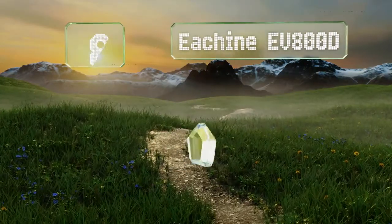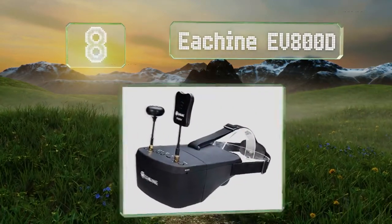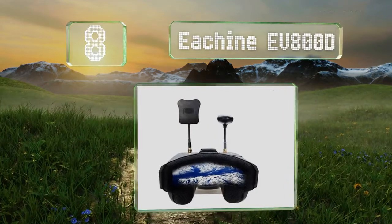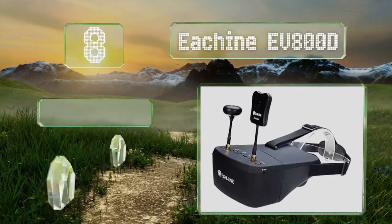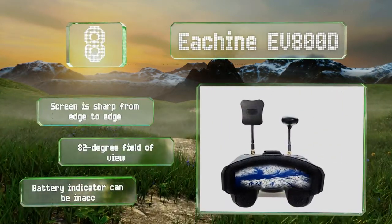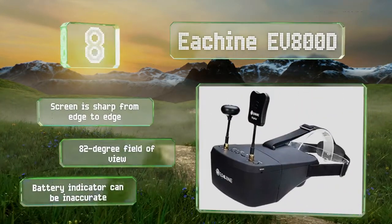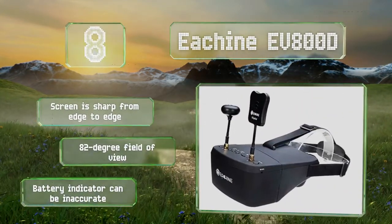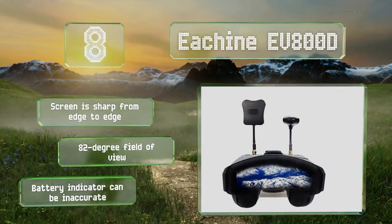Coming in at number 8 on our list, and offering a great value, the Esheen EV800 D has an ergonomic design with a sensitive 5.8GHz 40-channel diversity receiver, as well as an ultra-bright 5-inch LCD and advanced auto-searching technology. It can run for over 3 hours per charge. The screen is sharp from edge to edge and it provides an 82-degree field of view. However, be aware that its battery indicator can be inaccurate.